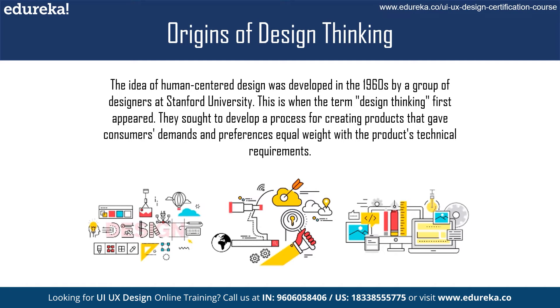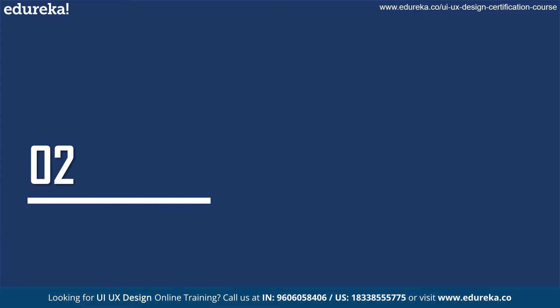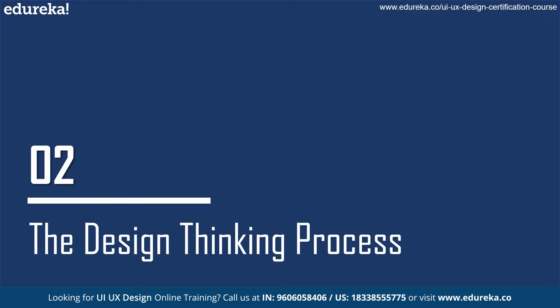Design thinking focuses on users' needs, desires, and aspirations. It has become a popular methodology for solving complex problems across various industries including technology, healthcare, education, and business. Let us now explore each stage of the design thinking process.